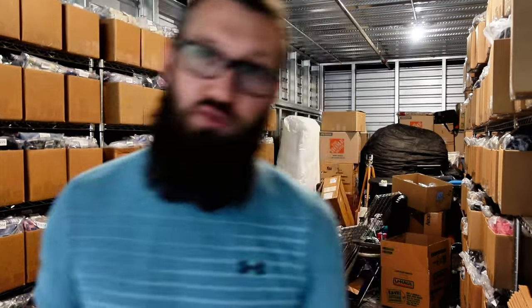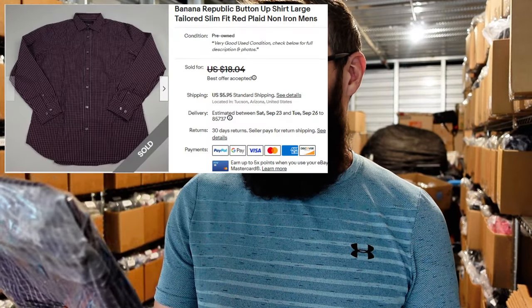Banana Republic button-up shirt size large. Took forever to sell, sold for $12 plus $6 shipping. I don't sell this brand at all anymore — this is just an old listing. I used to pick them up more; I feel like back in the day they used to kind of sell, now they don't really. I might consider reviving this brand if I pick them up at garage sales for like a dollar or less. The fact that I got $18 for it isn't bad, so if I can pick them up for really cheap it might still be worth it — depends on the pattern, the size, all that good stuff.